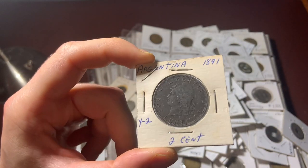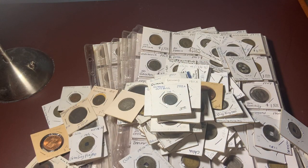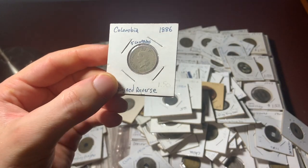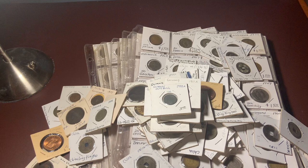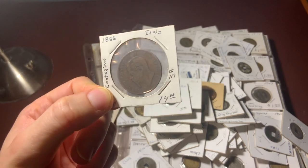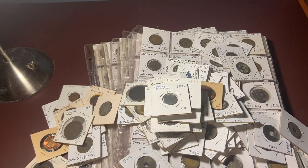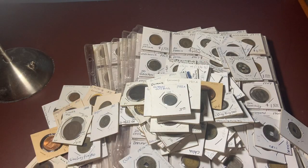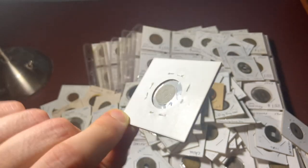Here's an Argentina 1891 two cent, Colombia 1886 five cent, Italian 1866 ten cent, Belgian 1862 five cent, and here's a very tiny Colombia 1881 two-and-a-half cent — super tiny coin.